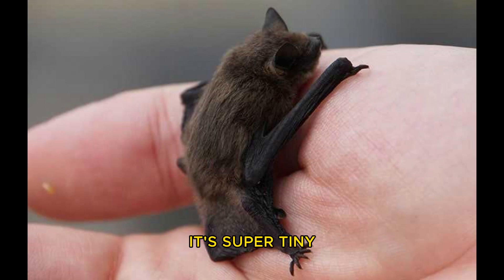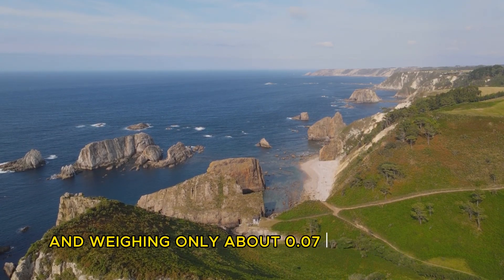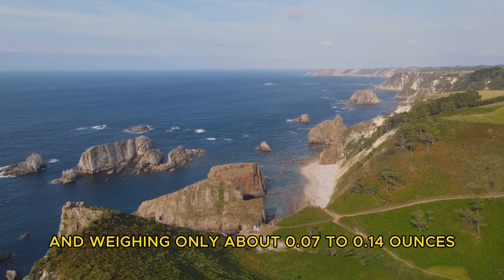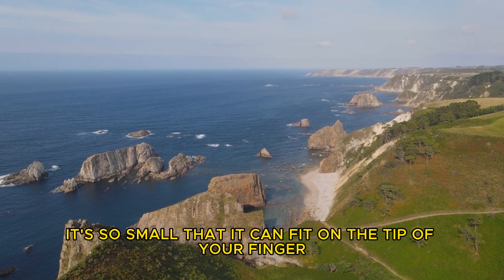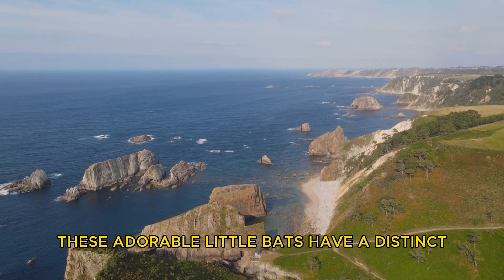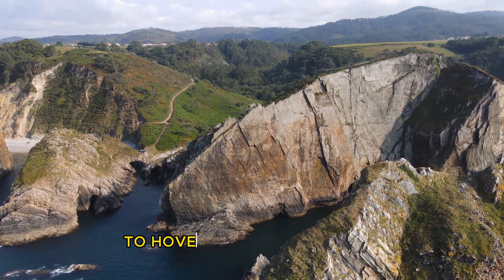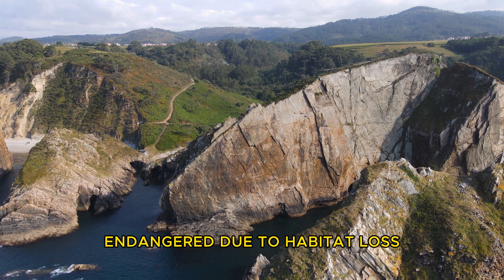It's super tiny, measuring about 1.1 to 1.3 inches in length and weighing only about 0.07 to 0.14 ounces. It's so small that it can fit on the tip of your finger. These adorable little bats have a distinct pig-like snout and are known for their ability to hover like a hummingbird. They mainly feed on insects and are considered endangered due to habitat loss.